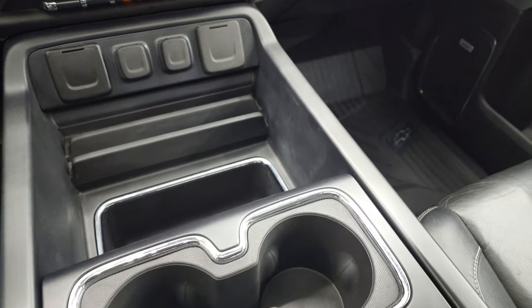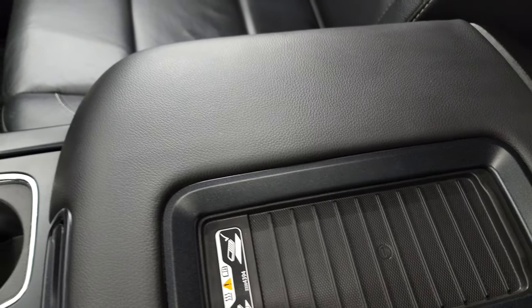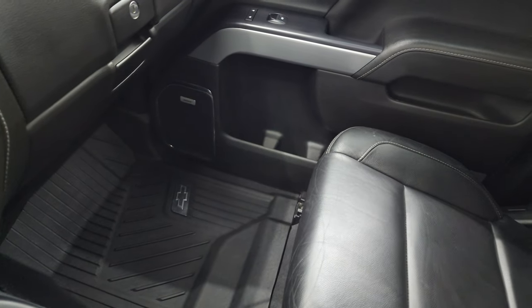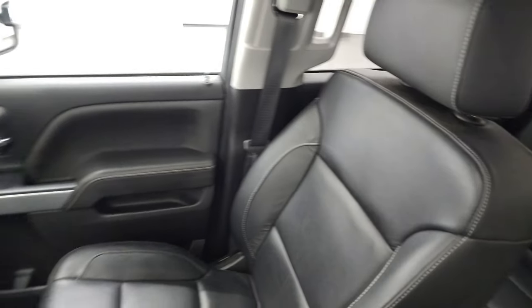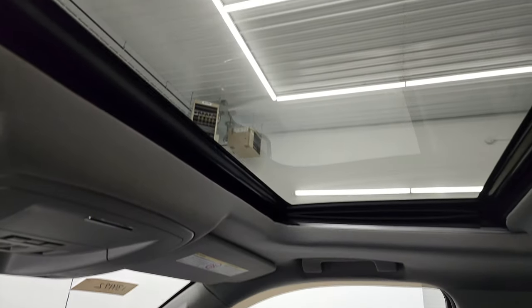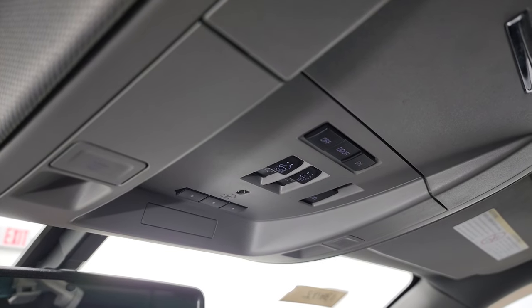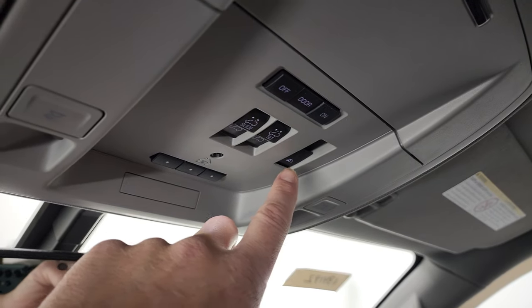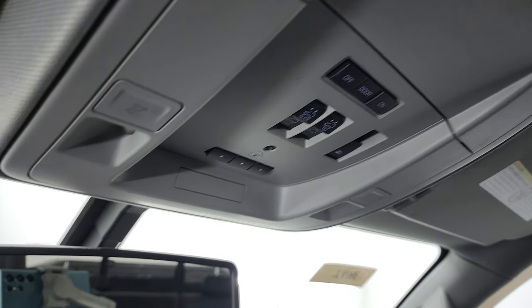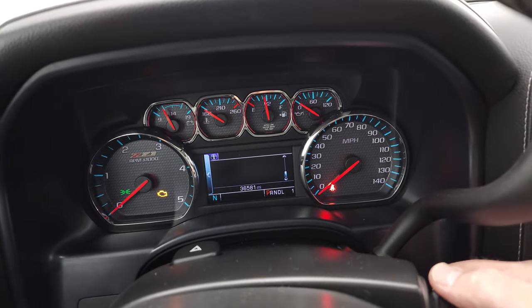You get two cup holders and storage right there. This one comes with a wireless cell phone charge pad. The passenger side floor mat and seat are in fantastic condition. It also has a power sunroof, map lights, HomeLink buttons for garage door, security and lighting systems, and controls for the power sliding rear window and sunroof. There are OnStar and SOS buttons as well. We'll start it up and take a look under the hood.